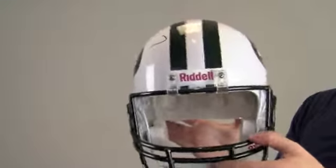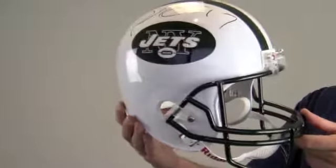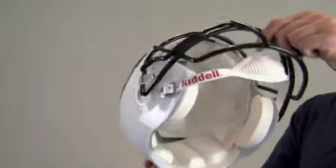Manufactured by Riddell, the official helmet of the NFL, it features Jets team colors and design with single chin strap and lightweight padding.